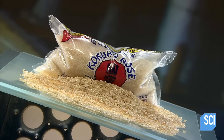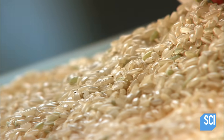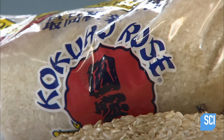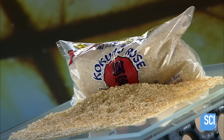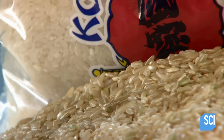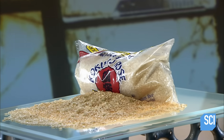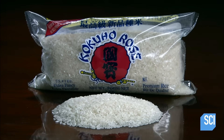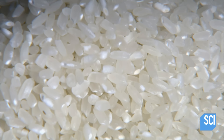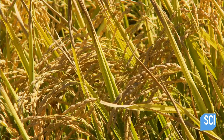In many parts of the world, rice is the main grain. In fact, it is a food staple for nearly half of the planet's population. Native to Asia, it has been grown and consumed for thousands of years. These perfectly formed kernels of rice are essentially a crop that has been allowed to go to seed.